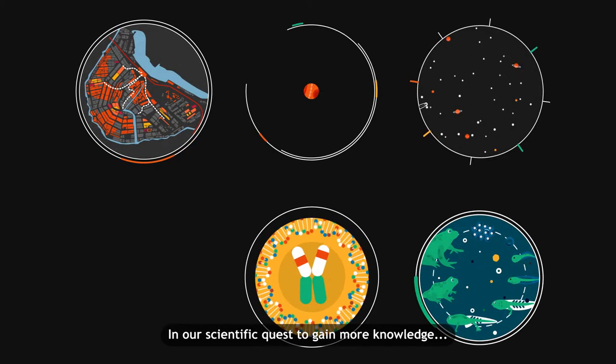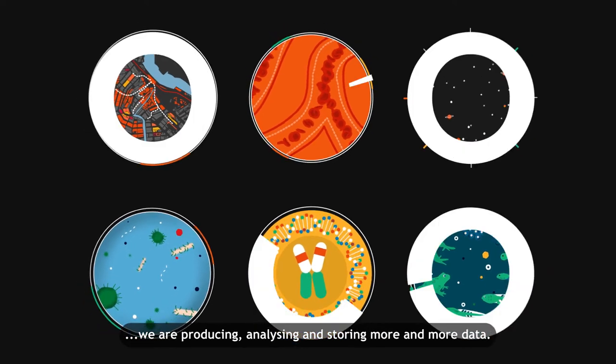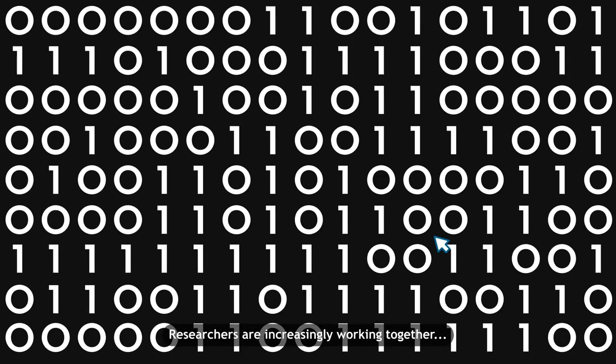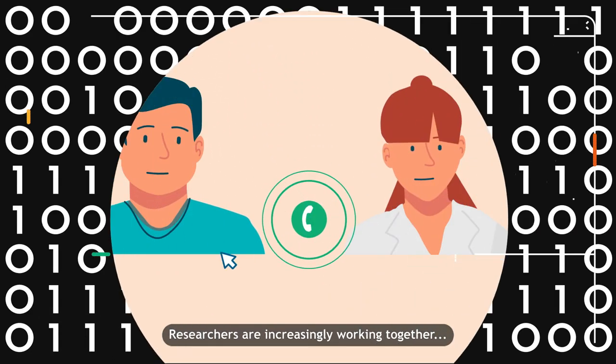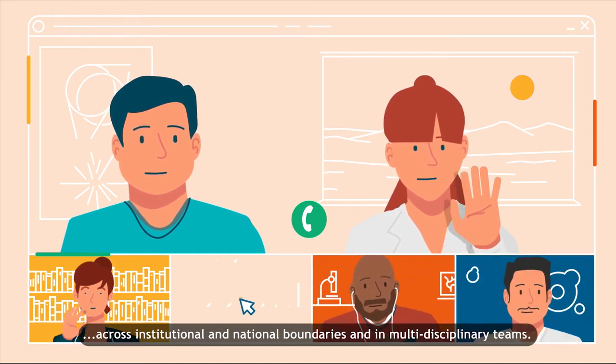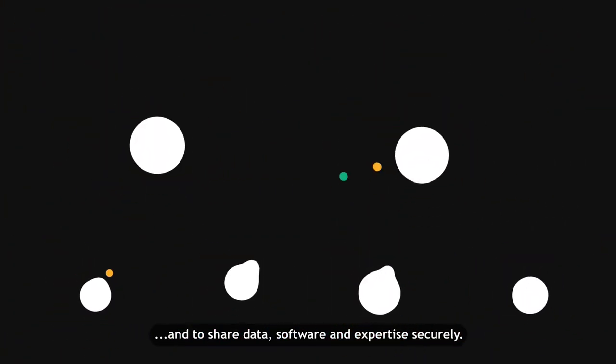In our scientific quest to gain more knowledge, we are producing, analysing and storing more and more data. Researchers are increasingly working together across institutional and national boundaries and in multidisciplinary teams. They want to be able to collaborate easily and to share data.